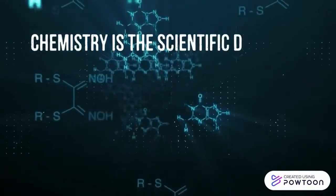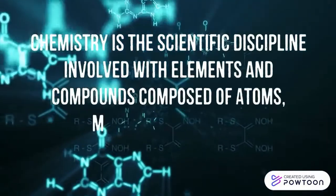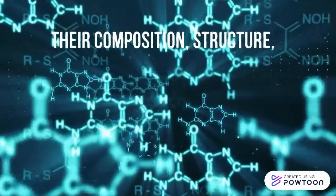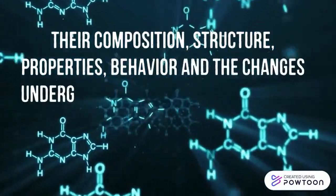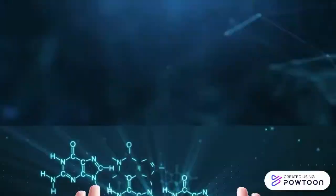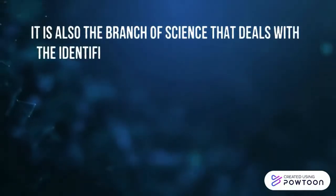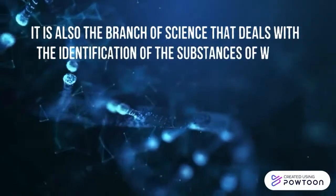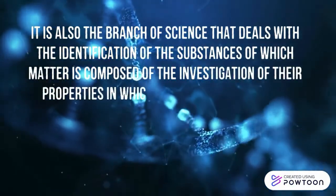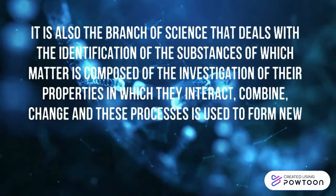Chemistry is the scientific discipline involved with elements and compounds composed of atoms, molecules, and ions — their composition, structure, properties, behavior, and the changes they undergo during a reaction with other substances. It is also the branch of science that deals with the identification of the substances of which matter is composed, the investigation of their properties and how they interact, and how these processes are used to form new substances.